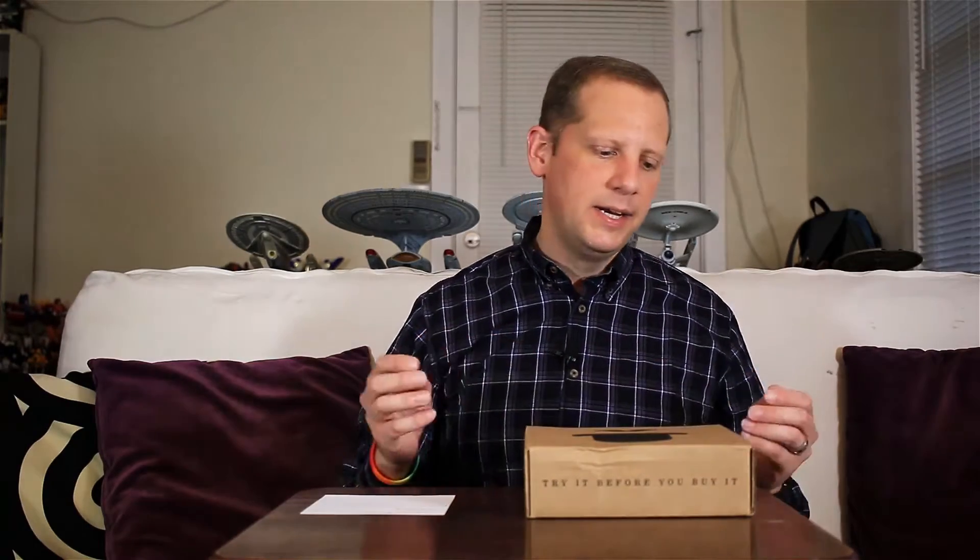I have not opened this up — this is going to be a live opening with my initial reactions to Sampleman.com. I did fill out a survey when I signed up for the service, just to give them an idea of my grooming habits and my style, so hopefully they can tailor the box a little bit to my needs. Let's get it opened up and see what we got.